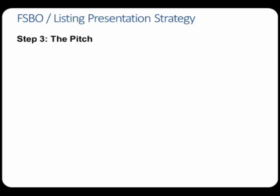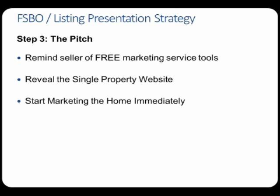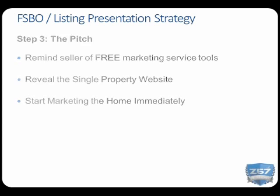Let's focus on the pitch. Think of this appointment as a listing presentation. Even though you're not officially listing their home yet, the pitch involves three steps. Number one, review the free marketing service that you provide and deliver the features and benefits of all seven marketing tools. Second, reveal the single property website you prepared — this is a full-service marketing solution designed to sell the home. Third, deliver the following bold statement: 'Let's start marketing your house immediately.' The FSBO will be excited to work with you.